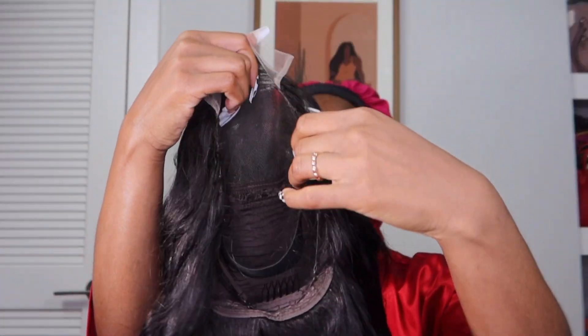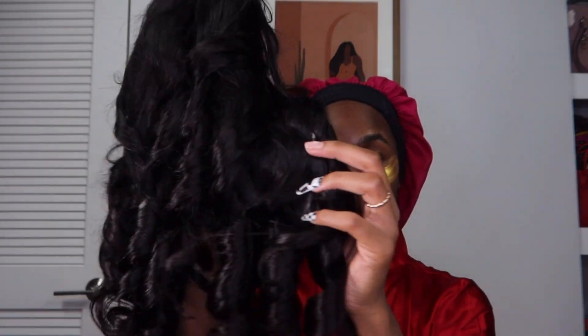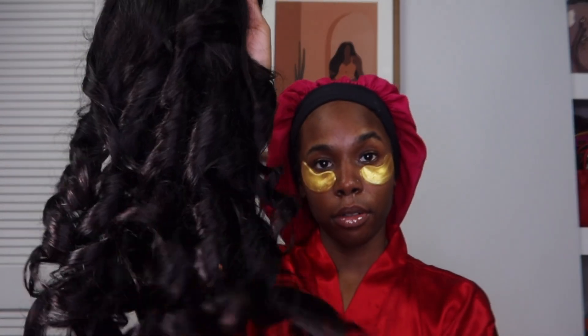Look at this wig, y'all. It already came pre-styled and it was such a lifesaver because I do not know how to get ready on time. I'm not very punctual, but my man really wanted me to be on time. So I was so thankful that this wig came pre-styled. This is a barrel curl and this is a closure — even though it was a closure, it looked really good and it melted very easily.